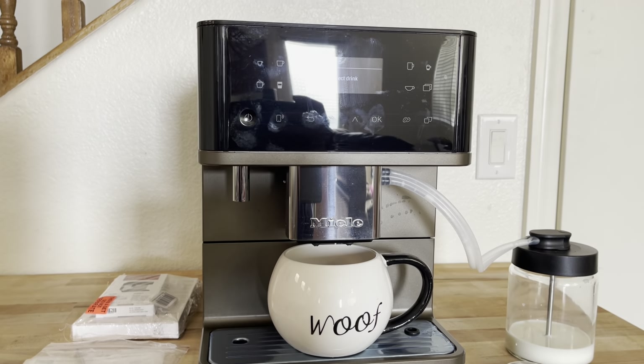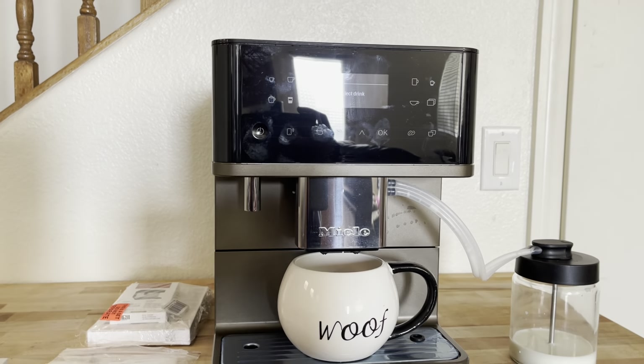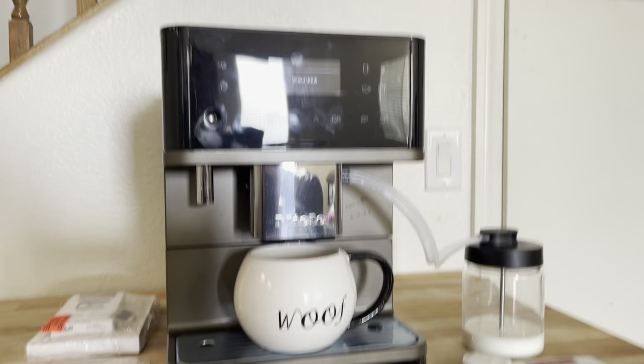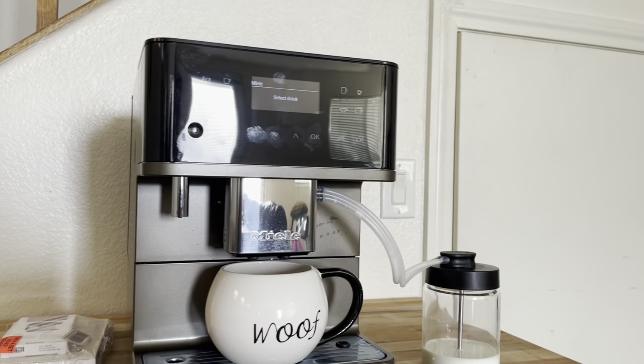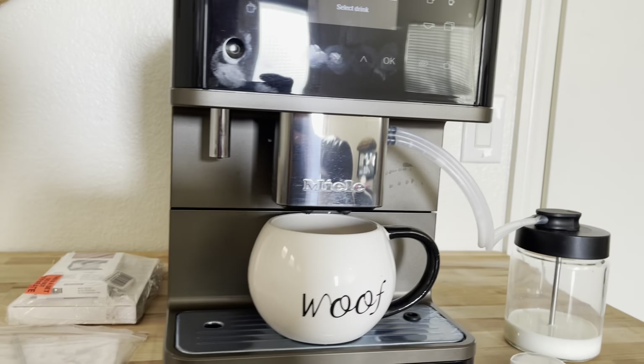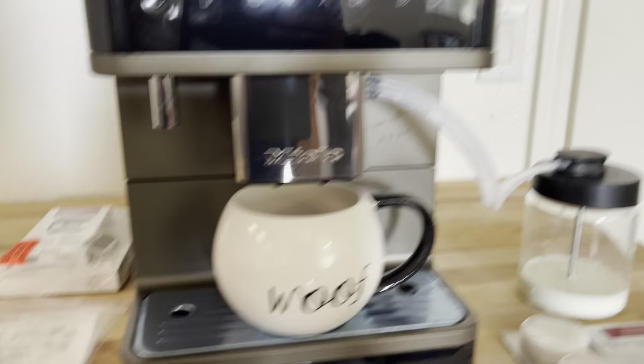Quick demo of the coffee machine. It's a Miele coffee machine, model number CM6360, and it's used but working perfectly fine.